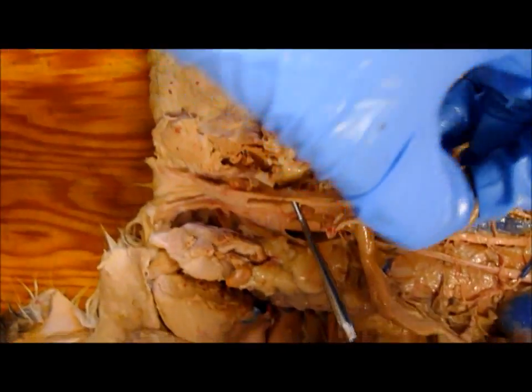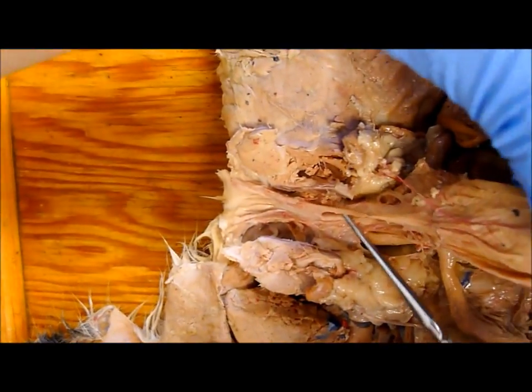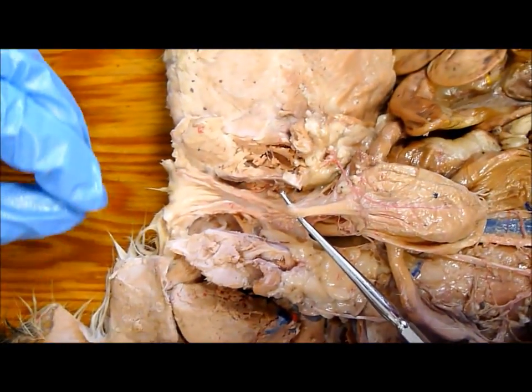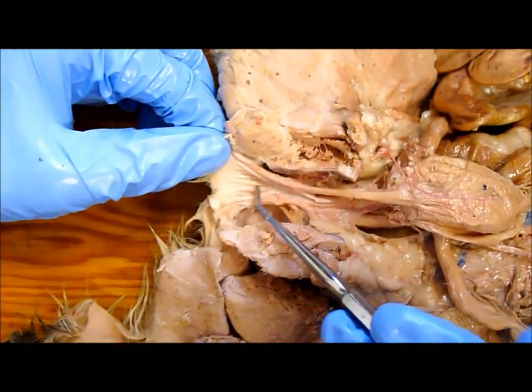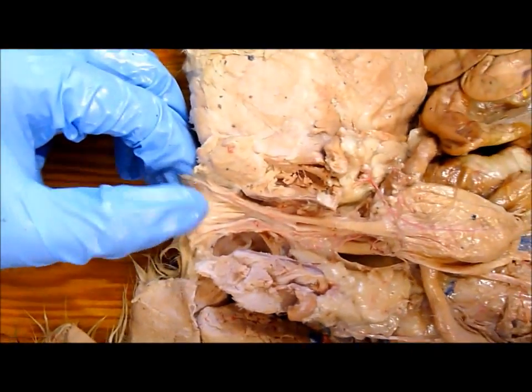The urethra goes from the urinary bladder right there. And the vestibule is this area right here where the urethra meets the vagina.